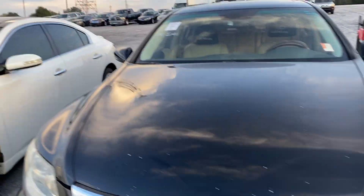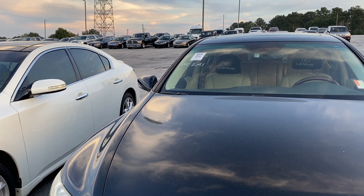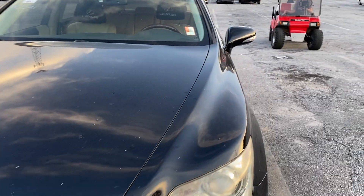It's got 147,000 on it. It's a 2010. I don't know if that's something he's interested in, but I thought we'd at least let you see it.